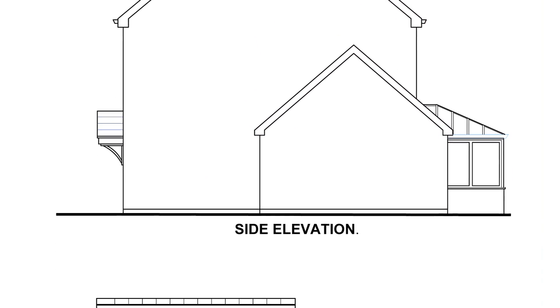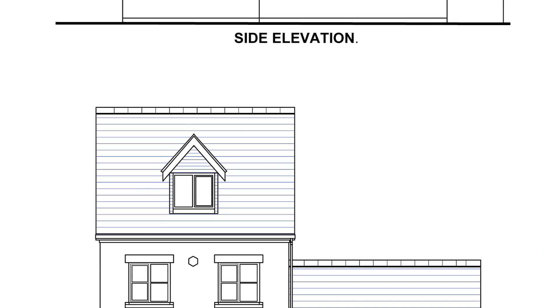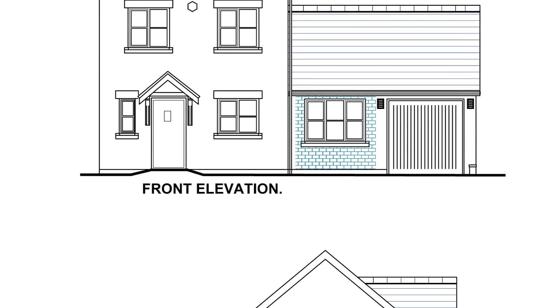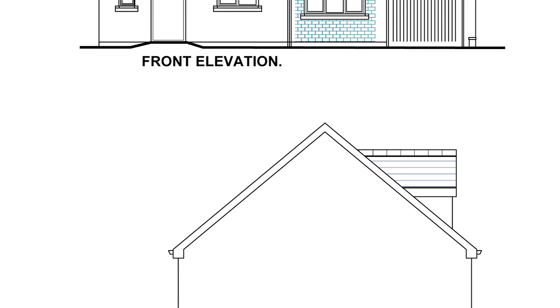You need to make sure the structure is okay, and you'll need a foundation under any new walls. You'll need a good means of escape from the new room — it needs to open off a hallway, otherwise it'll need an escape window and smoke alarms. The floor and walls will need treating to stop damp rising into the building.